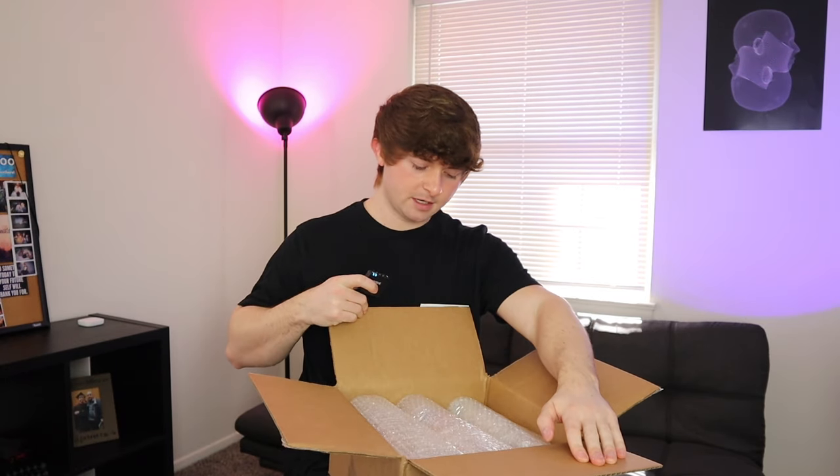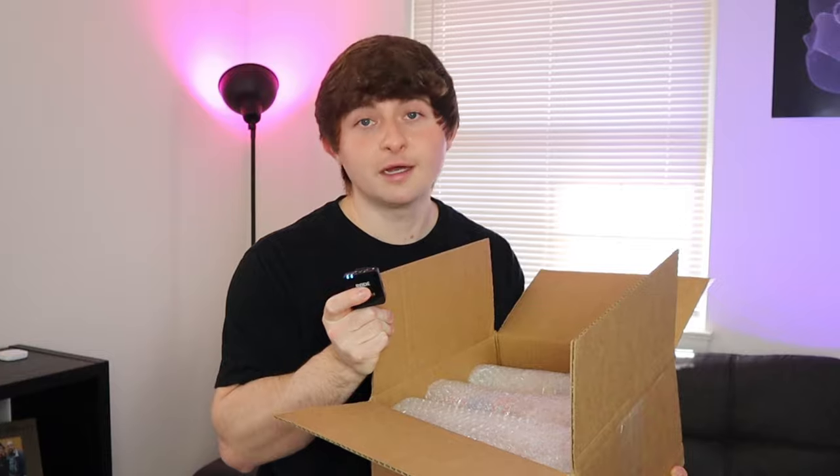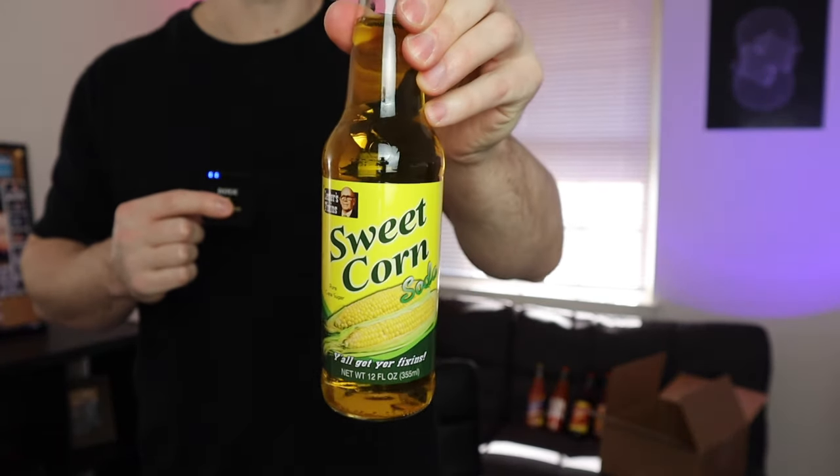I forgot I ordered this — the edible items continue. Great. This is a variety pack of soda that are all gross. These are legit glass bottles of soda, so let's crack them out and see what we got: buffalo wing soda, peanut butter and jelly soda, bacon soda, pumpkin pie soda, ranch soda, and last but not least, sweet corn soda. We're gonna start strong with the buffalo wing soda — this looks like something the Fuggler would drink.